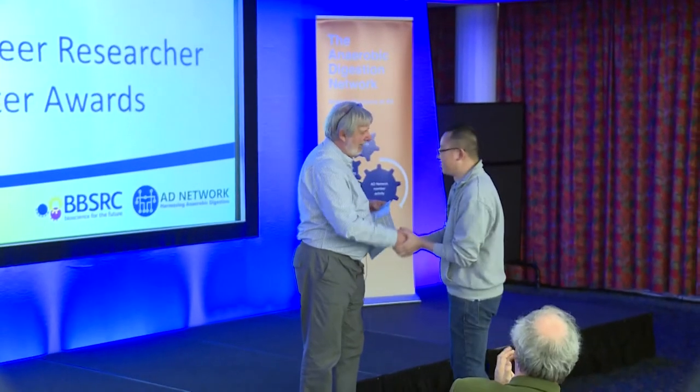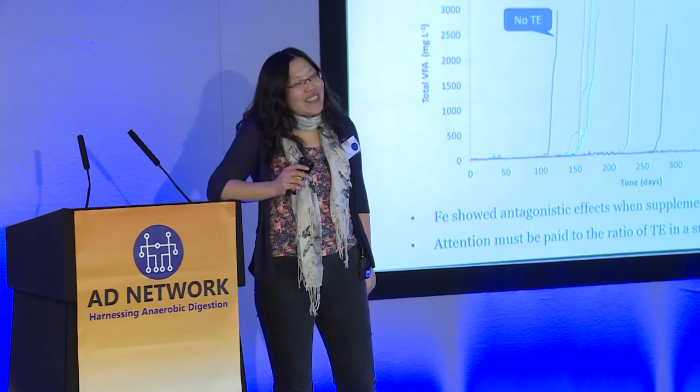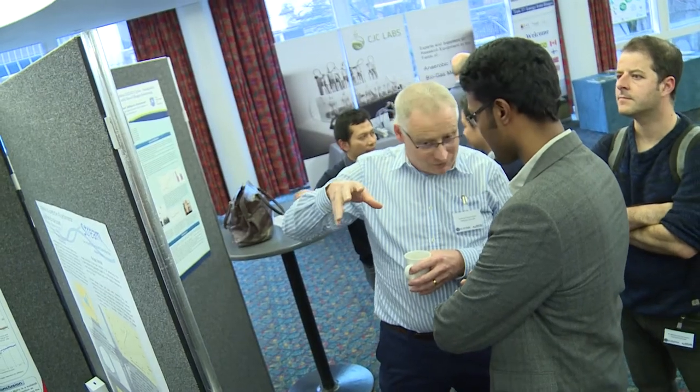Thank you very much. Great poster, I loved it. Then what we're able to do, because of the increase in particle size, is use conventional filtration techniques. I would like to say iron is a very interesting trace element, as many researchers have already pointed out.